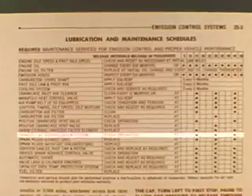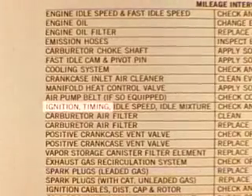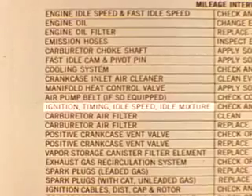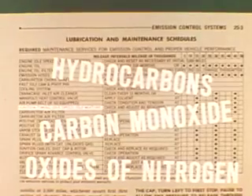Although all items on the maintenance schedule must be checked and in good condition, our main concern here is the why and how of ignition timing, idle speed, and idle mixture adjustments — three factors which have an important effect on the amount of hydrocarbons, carbon monoxide, and oxides of nitrogen in the exhaust.